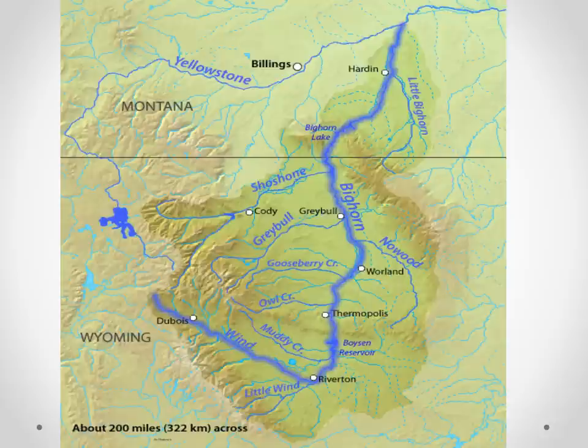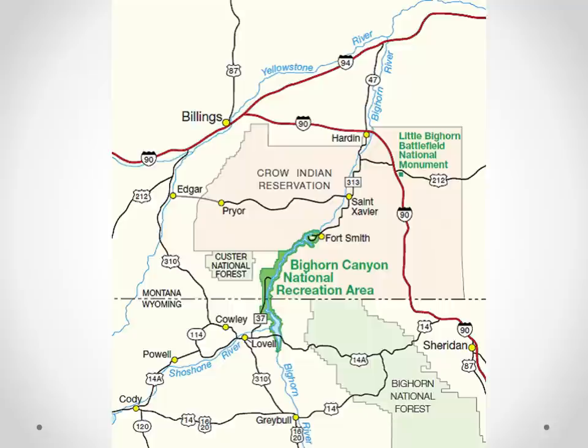The river continues to flow north, turning into a warm water fishery past Moreland and Grable. Then it enters Bighorn Lake as it crosses the border and comes out just below Fort Smith — that's where we fish the famous Bighorn River.